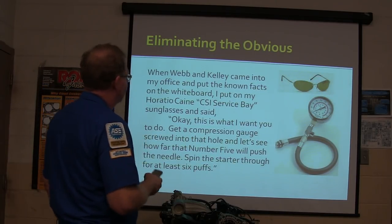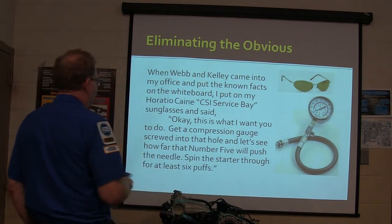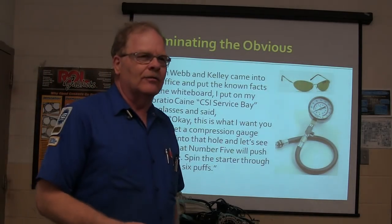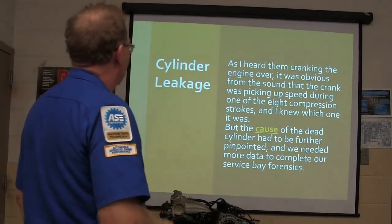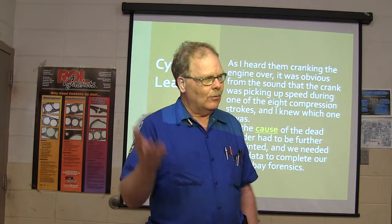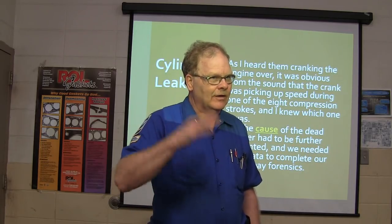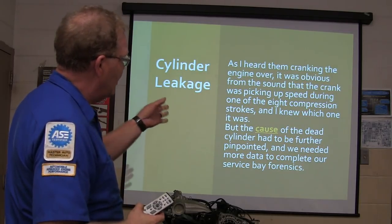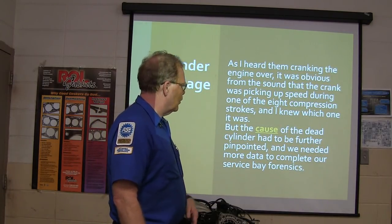Webb and Kelly came to my office, and I said: get a compression gauge, screw it into that hole, and let's see how far number five will push the needle — spin it over for at least six puffs. I heard them cranking the engine over. You could tell one cylinder was picking up speed and wasn't squeezing air, even with all the plugs in. When you spin it over you could tell — one of them wasn't squeezing air. That basically means you've got low compression on one cylinder. I knew which one it was because five was the one that skipped.